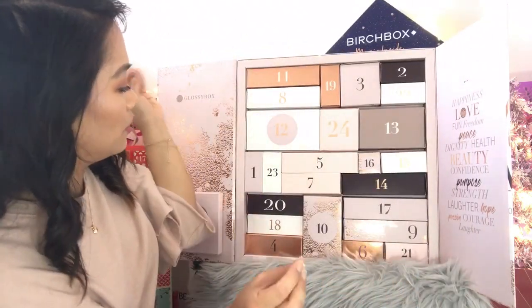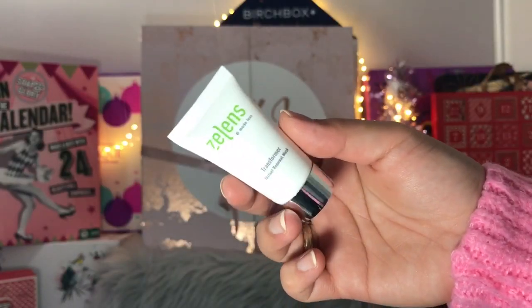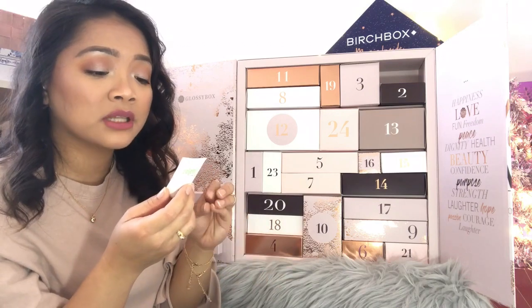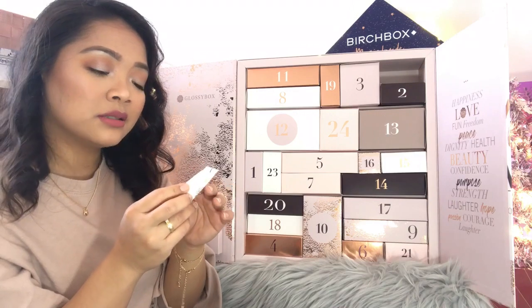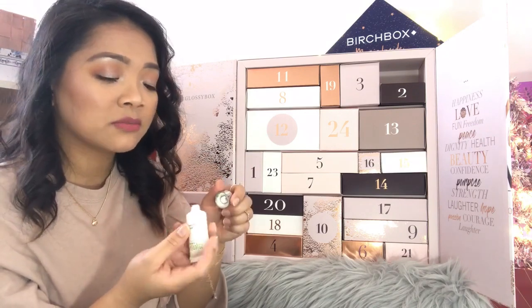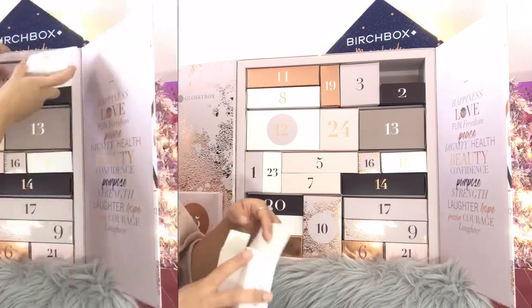Day number twenty-two: Zellens Dr. Marco Lens Transformer Instant Renewal Mask, 10 mils, made in Italy. I haven't heard of this brand before. It just says renewal mask so I think this is a face mask. It's sealed so I'll need to search the brand to see what this product does.